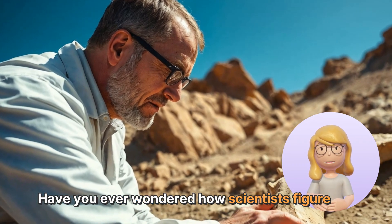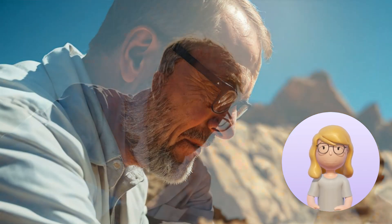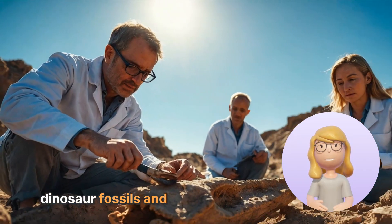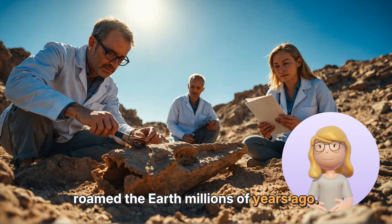Have you ever wondered how scientists figure out how old dinosaur fossils are? It's like solving a giant ancient puzzle. Let's dig into the fascinating world of dating dinosaur fossils and learn how scientists uncover secrets about these incredible creatures that roamed the Earth millions of years ago.